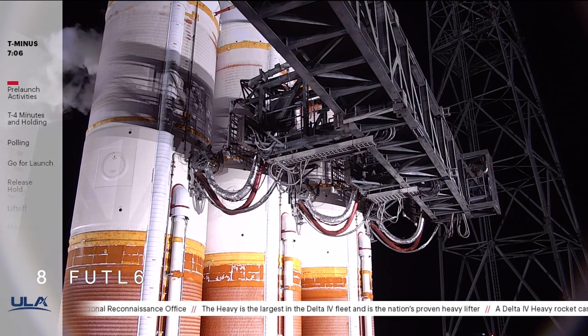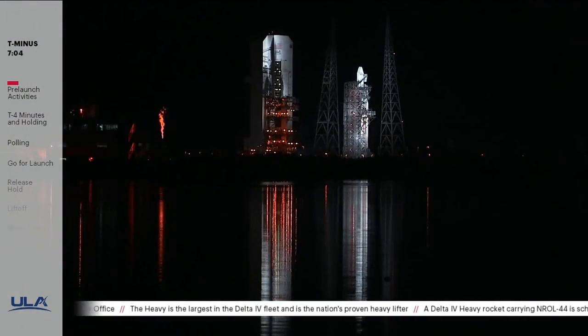Delta rockets have launched many of the world's vital space assets. Let's take a look at the impressive legacy of the Delta family of rockets.